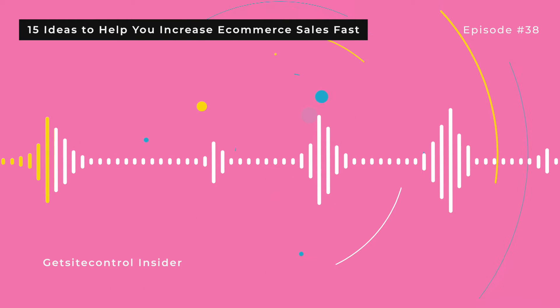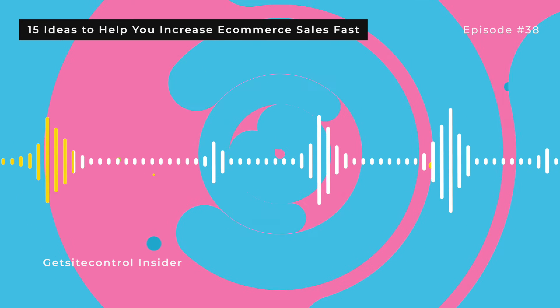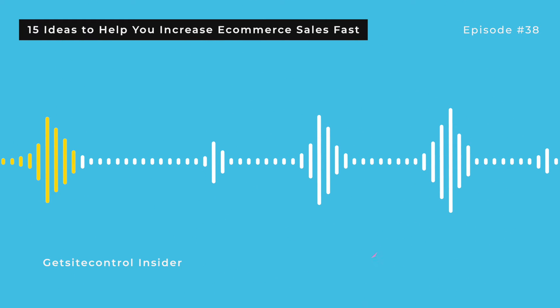3. Use scarcity tactics. Nothing gets the blood pumping more than scarcity. If your product seems to be available in limited supply, or if a sale is only available for a short time, your visitors will be more likely to buy from you now. Here are a few easy ways to use scarcity: you can host a flash sale, add a countdown timer whenever you're offering a special deal, let customers know how many items of each product are left, or offer free shipping for a limited time.